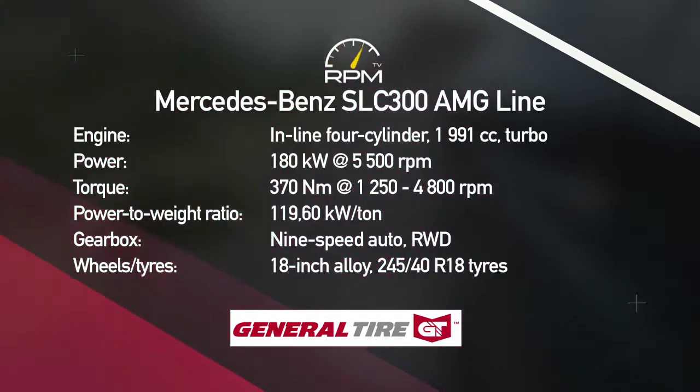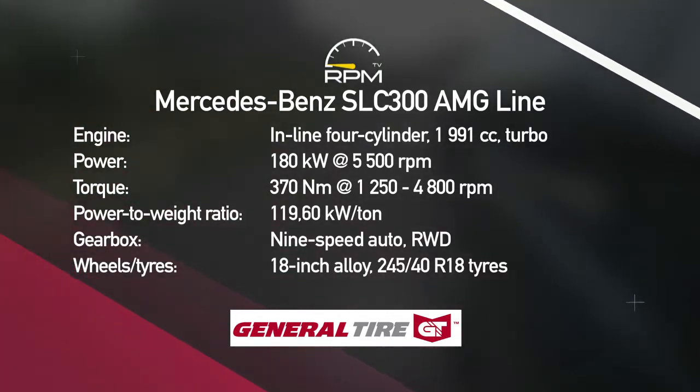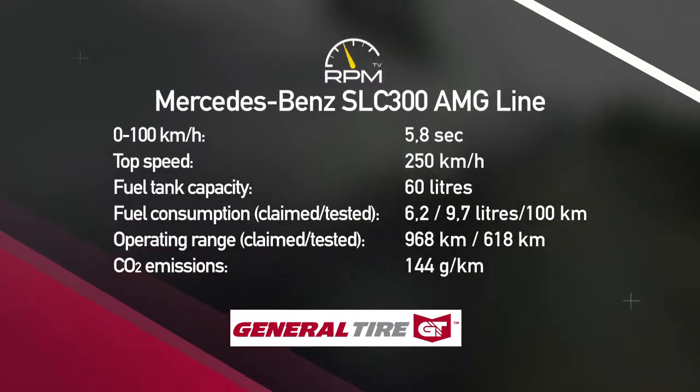With a new 2.0-litre turbo motor and a more involving drive, the SLC is a better all-round roadster than the SLK ever was. Good looks and a comfortable, albeit dated, interior complete the package. There aren't too many options in the category — the BMW Z4 is the only metal folding roof roadster with similar power at a similar price, although production of that model has recently ceased.